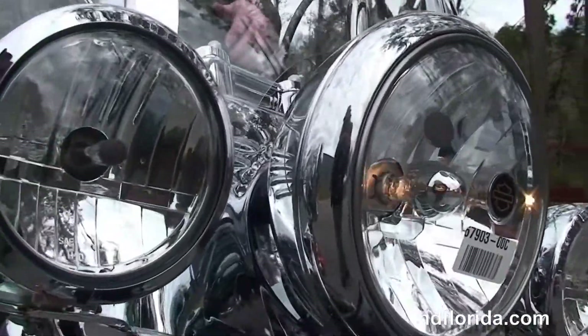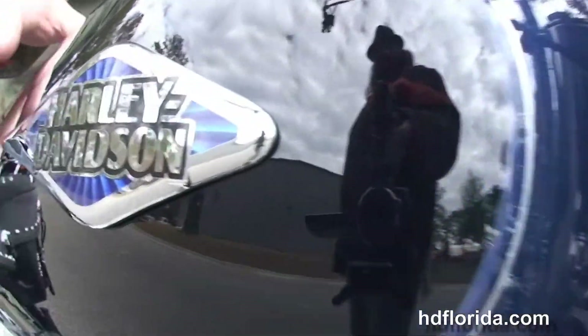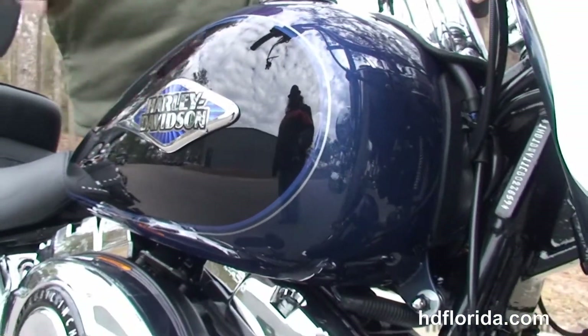Classic ball headlamp out front with the chrome passing lamps. This bike is in the gorgeous big blue pearl and vivid black two-tone paint, continued with the classic styling with the two-tone.